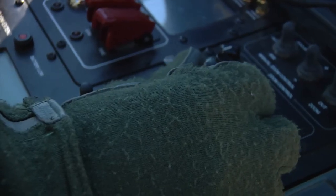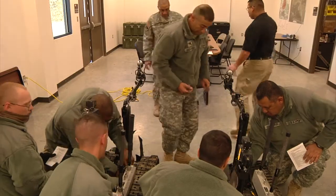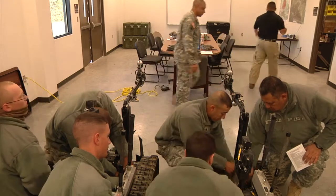Blackjack engineers are training on the Talon Robot. Learning the overall system, we went through the TM portion and verbatim read through it, then we would go through hands-on and seeing everything, getting to know the names of all the components on it.